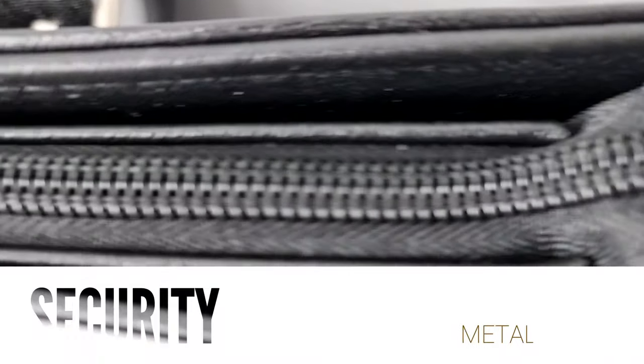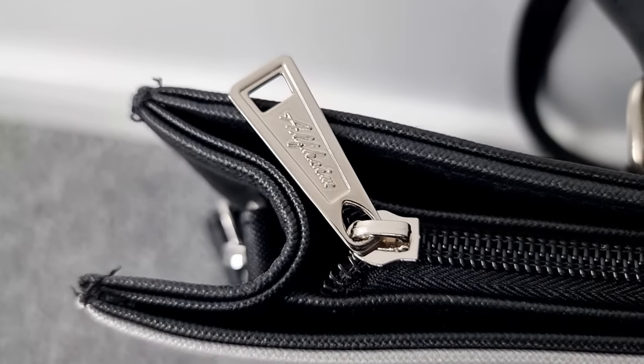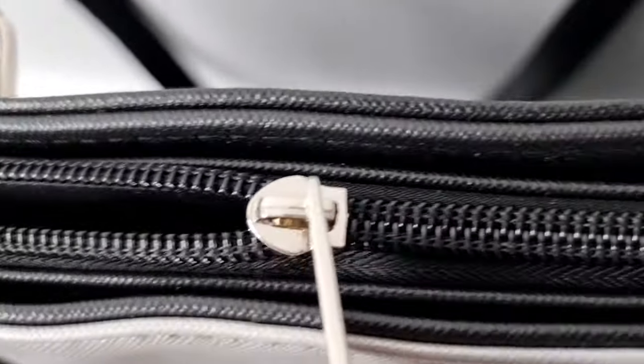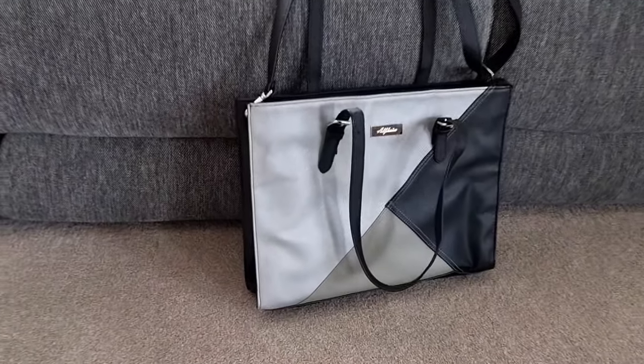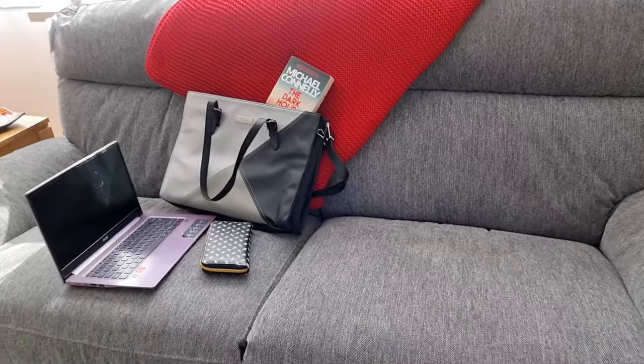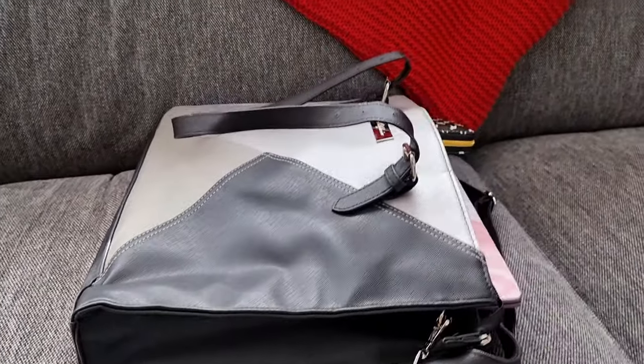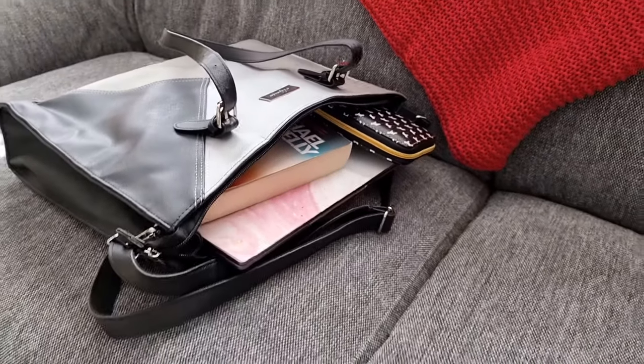The top zipper is smooth and provides extra security for your belongings. With excellent workmanship, the strong zip also protects your items on rainy days. This is a great tote bag that integrates fashion and practicality. It has a large capacity and can accommodate most laptops. The Alfame laptop tote bag for women — you can use it for work, business, studies, or fashion.